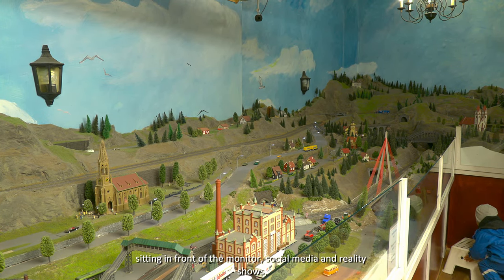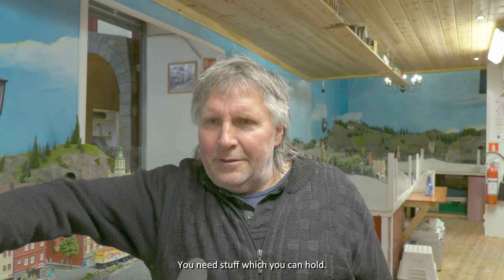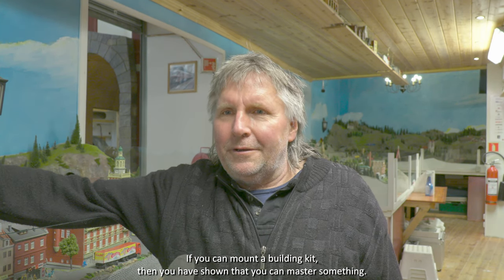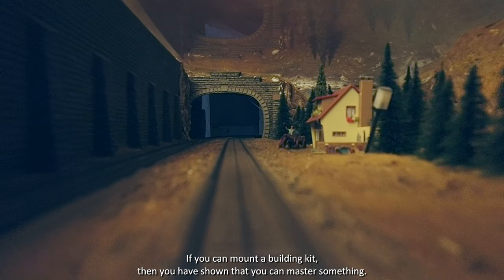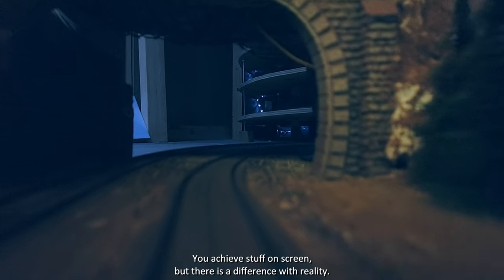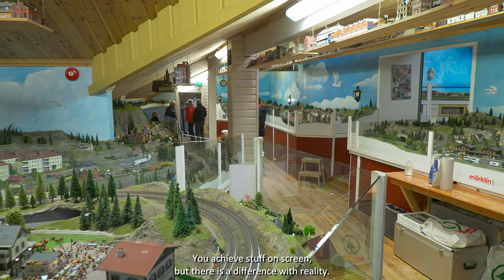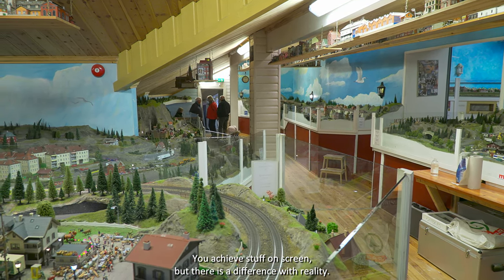We need to have something that is hands-on. When you build something like this, you have shown that you can master something tangible. You can also master something on a screen, but there is a real difference between the virtual world and the practical, physical one.